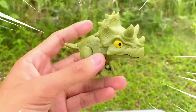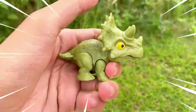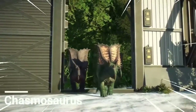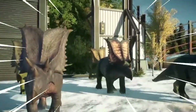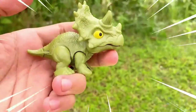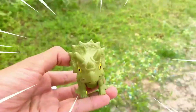This is Chasmosaurus, a large herbivorous dinosaur that lived during the Late Cretaceous period, approximately 76 to 74 million years ago. It was a member of the Ceratopsid family, characterized by its elaborate frill and impressive horns. The most striking feature of Chasmosaurus was its frill — a bony structure extending from the back of its head, adorned with various patterns and sometimes long curved spikes. It is believed the frill served as a display feature for communication and species recognition.